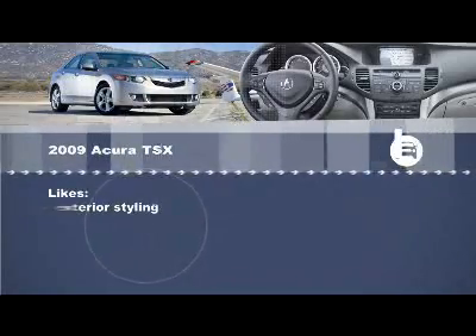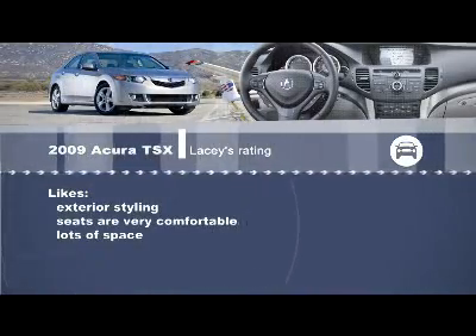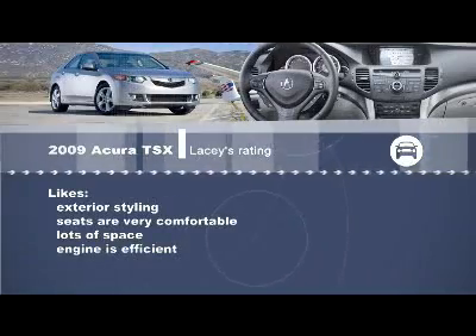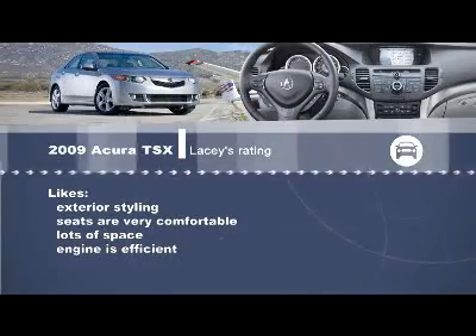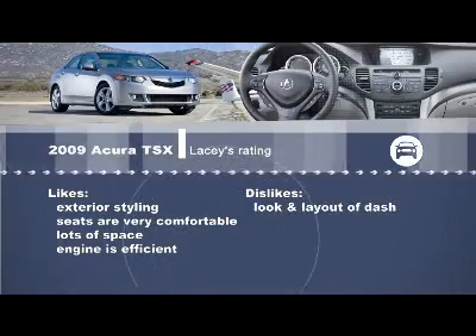I actually really like the exterior styling. The seats are very comfortable, there's lots of space for passengers as well as a lot of cargo space in the trunk. I really like the engine as well, especially with the rising cost of fuel — that four-cylinder is so peppy and fun to drive, and it'll be saving people money at the pumps too. On the downside, I agree: I really don't care for the look or the layout of the center console and the dash.